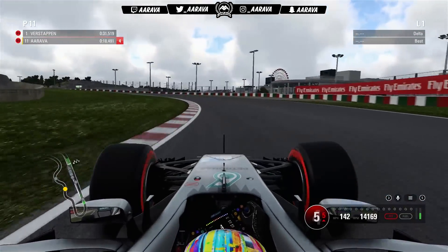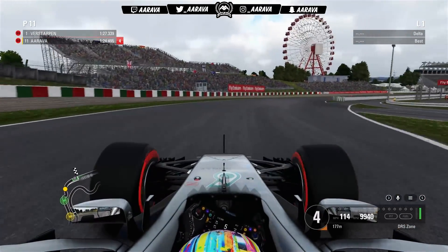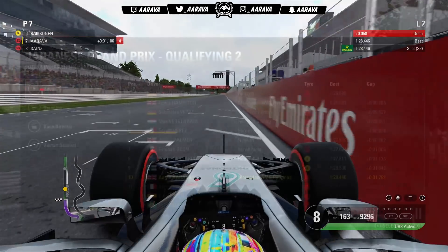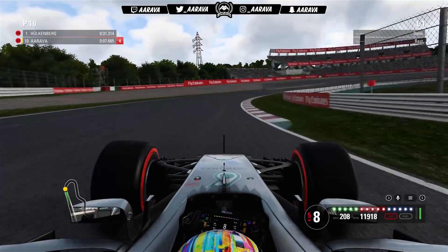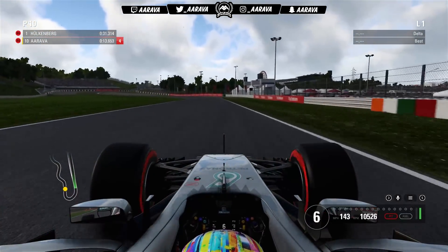Now we go into qualifying here in an overcast Q2. Making some mistakes into turn one and having to chop at the steering wheel to try and control the car. The track conditions may be a little bit colder due to the overcast nature. By the end of Q2, we only just about make it into Q3. In terms of lap time we're actually quite comfortable, but we're in P10 compared to P2 of our teammate. So a little bit off the pace, which was a little bit worrying.